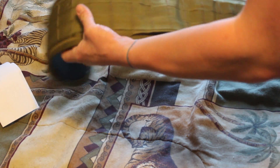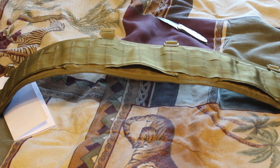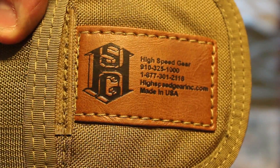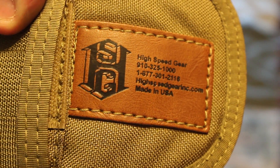So here is what I got. Got me a battle belt. This is a High Speed Gear belt. Let's go ahead and do a close-up on their logo there. High Speed Gear, really cool place, based out of North Carolina.